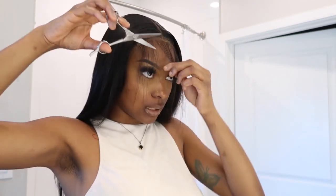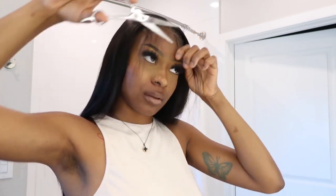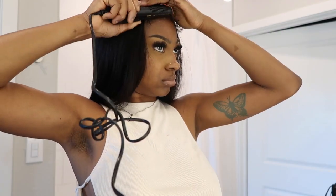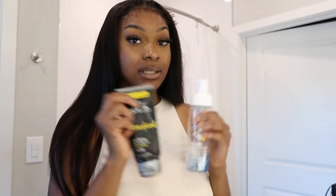Y'all see how flat it is? I think I'm in the middle, baby. These are my best friends when it comes to edges, okay — I think I told y'all that before.